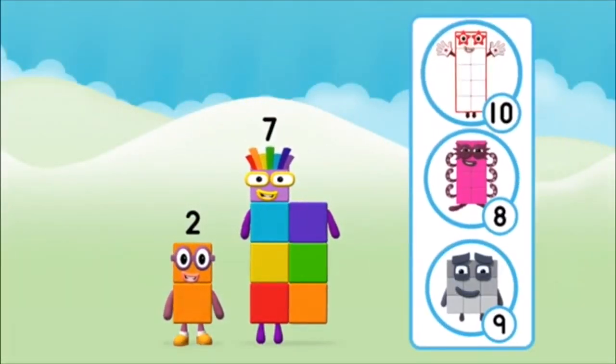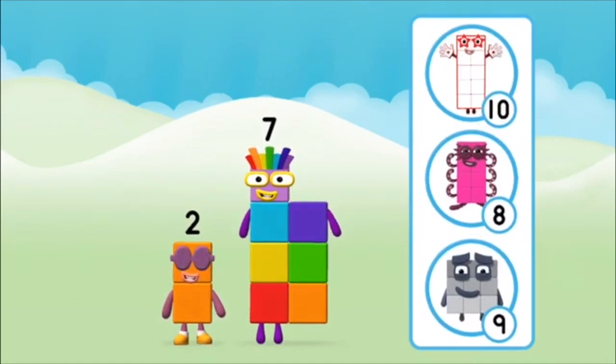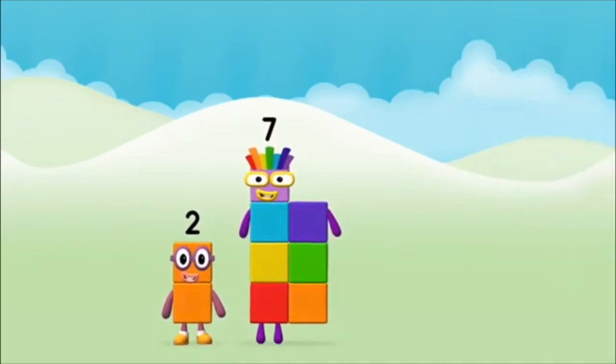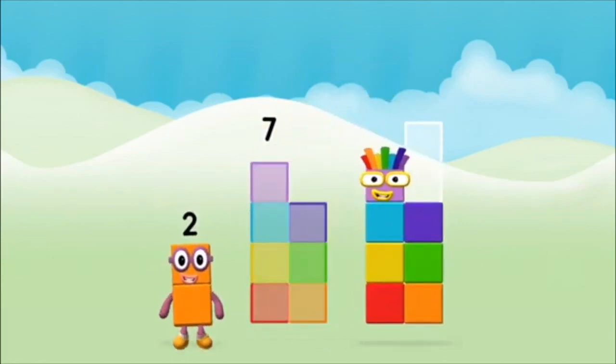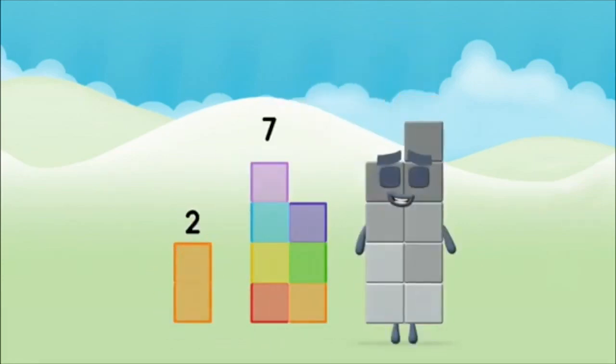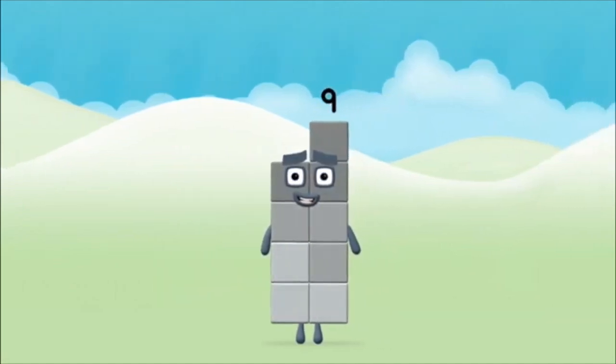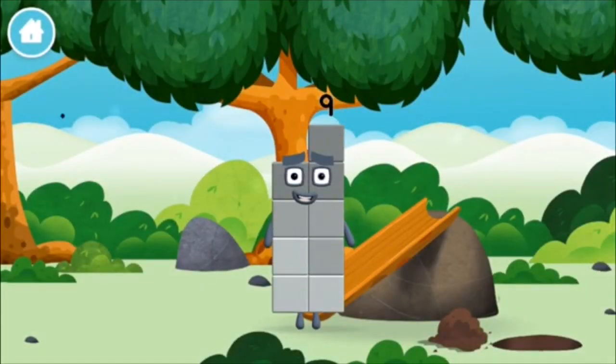Which number block do you think adding these together will equal? Correct! You chose the right answer! Now add the number blocks together. 7, 2. 2 plus 7 equals 9. Congratulations! You made number block 9. You made a new number block.